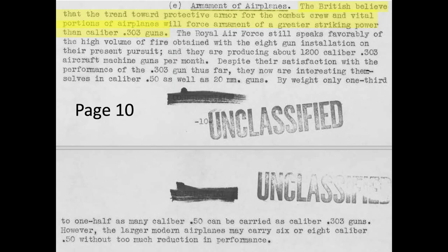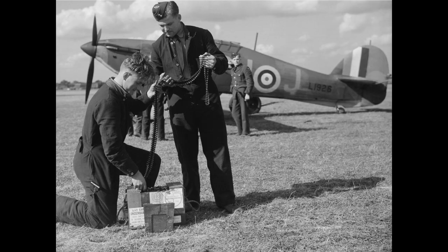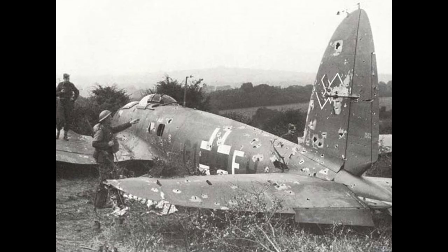British bomber interceptors contemplated upsizing their armament beyond the .303 cartridge to contend with German armored bombers, as discussed on page 10. The effective range of the .303 cartridge was very limited. 18 out of 18 bomber interceptor attacks were successful at ranges of 200 yards or less, while only one out of 14 attacks was successful at firing ranges between 200 and 600 yards, as shown on page 28. These initial skirmishes imply RAF bomber interceptors needed to open fire at 200 yards or closer to be effective.